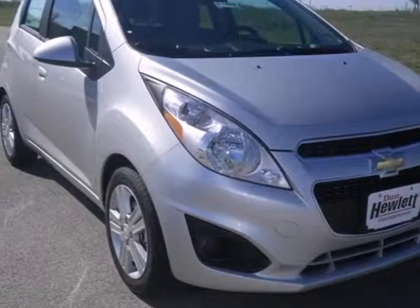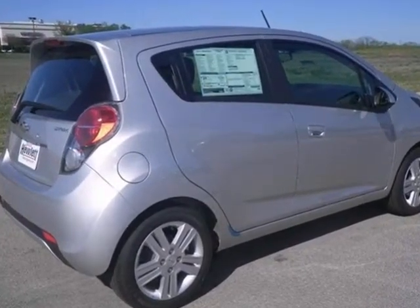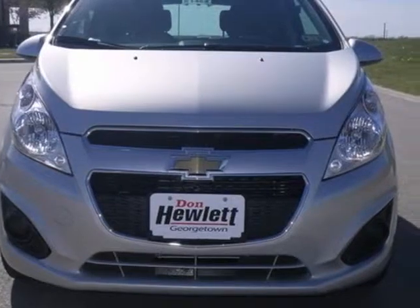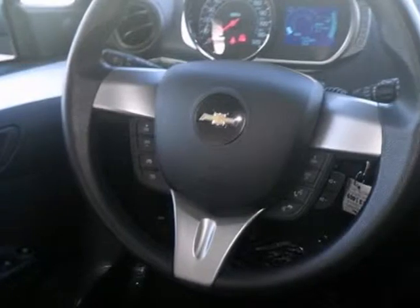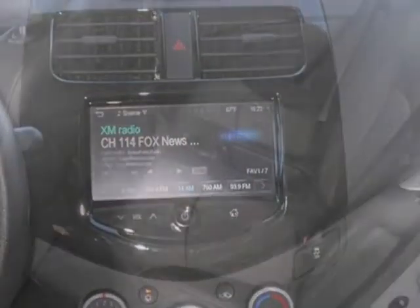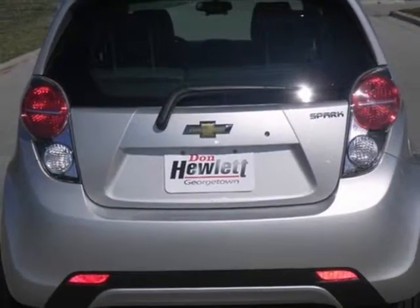Chevrolet engineers have been working long and hard to make sure you get the most bang for your buck, and this 2013 Spark is the result. This car not only provides great fuel economy, but you'll also get the Bluetooth connection, steering wheel audio controls, and multiple airbags. Plus it has the manual transmission and the rear window wiper. Come in and take it for a test drive and put a spark back in your life.